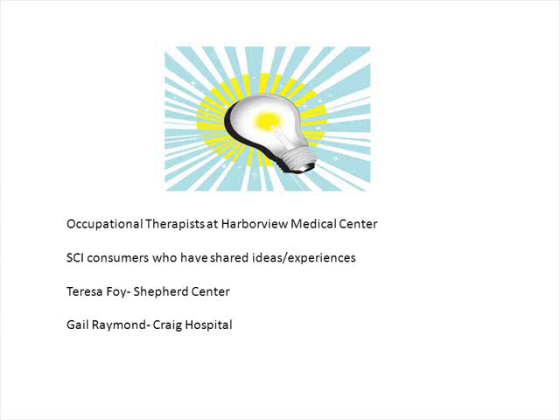We'd like to thank the occupational therapists at Harborview Medical Center who sent all their ideas and pictures, SCI consumers who have shared their ideas and experiences, Teresa Foy from the Shepherd Center in Atlanta who allowed us to use some of her pictures, and Gail Raymond from Craig Hospital.